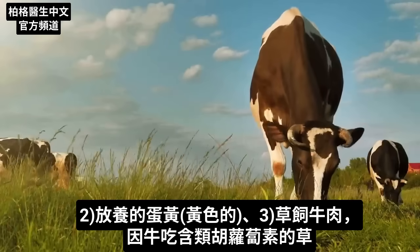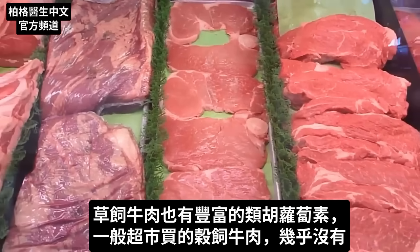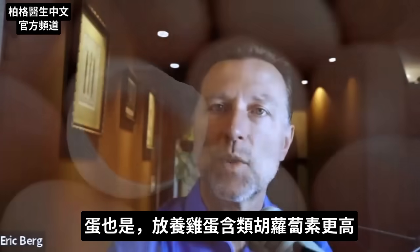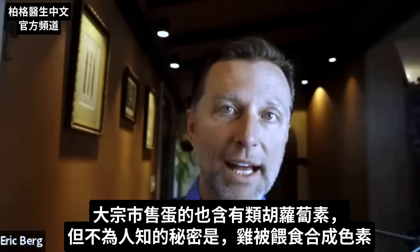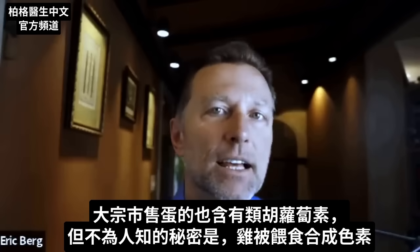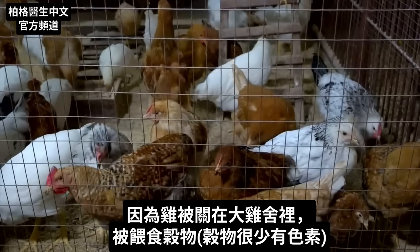You also find these in grass-fed meat as well, which is interesting simply because cows eat grass, which has an abundant supply of carotenoids. But you're not going to find nearly the quantities in grain-fed beef, the conventional beef that you would get at the grocery store. Same thing with eggs — if you get pasture-raised organic chicken eggs, much higher carotenoids. Now, it is true that conventional eggs do have these carotenoids, but there's a dirty little secret: they can give these chickens synthetic pigments because they're confined to huge barns and are fed grains that have very little pigment left.